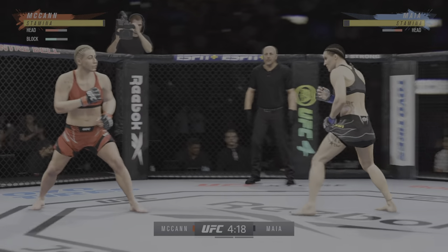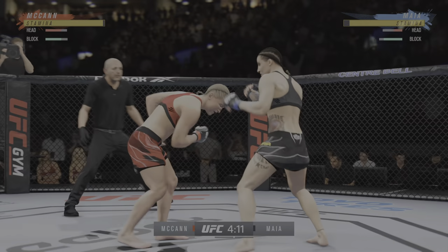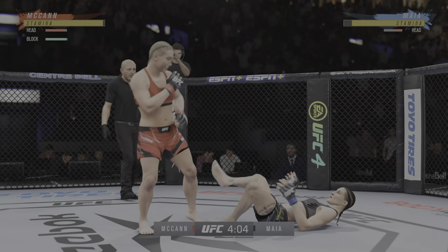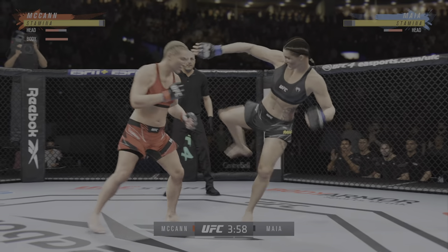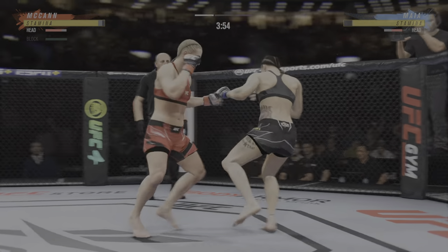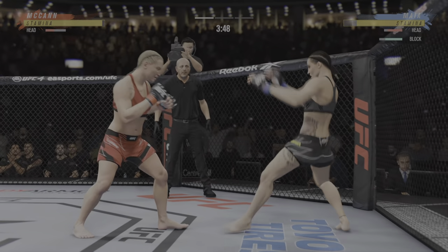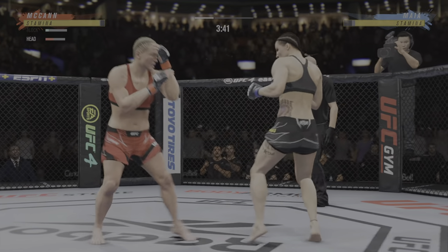She's up and she looks hurt. Able to check the high kick. You can never know what you're gonna see with this young lady.